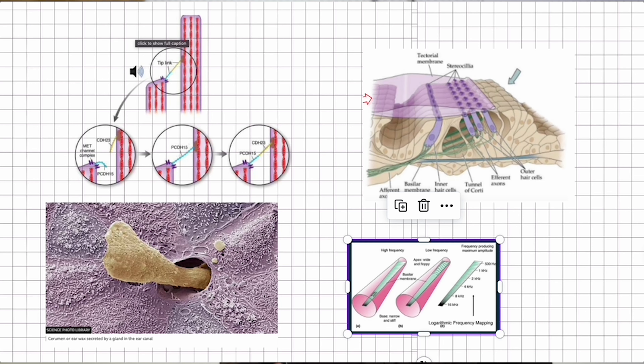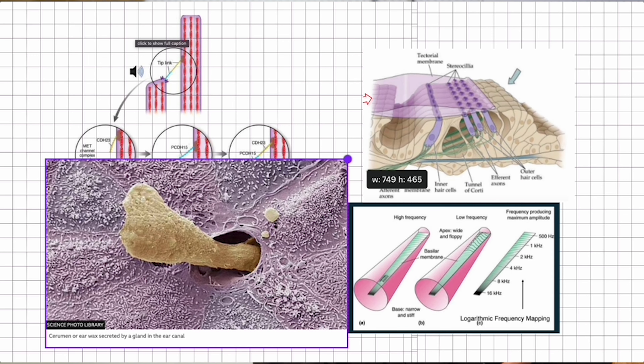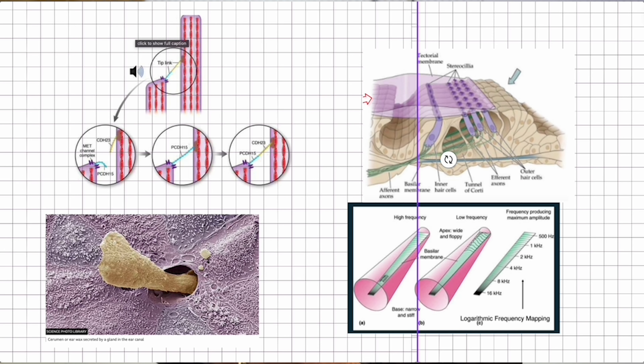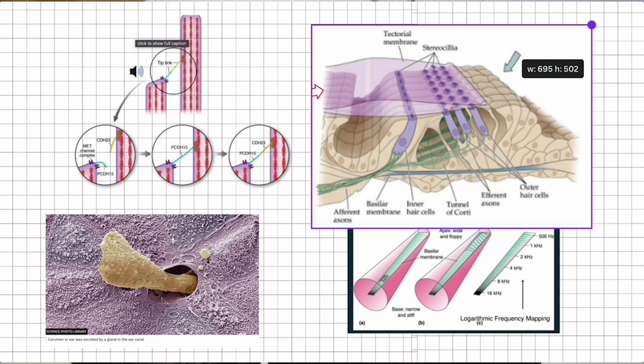We also called up GN, which is the owner of Resound, Beltone, and Jabra, and we asked if they'd want to collaborate on the project — help us with some of the scientific details and also help us with some of the funding. Once we had the animator on board, Dr. Amy went to work sketching out the inner workings of our ears. We picked five different topics that we wanted to tackle, and she pulled medical illustrations, things from when she was in grad school and things she'd seen in white papers.